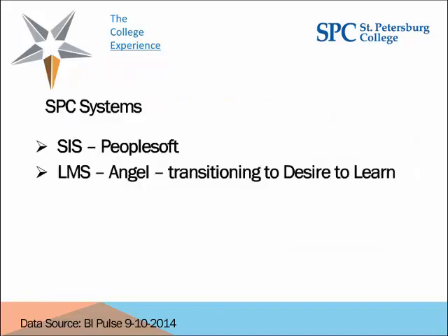One area of interest may be what systems we integrated with SSP, or the Student Coaching System. Our student information system is PeopleSoft, and all student information that goes into the coaching system derives from PeopleSoft. Our LMS — because the early alert originates out of our LMS roster and flows into the student coaching system — we had been using Angel and are currently transitioning to Desire2Learn. We now have a little more than a thousand sections on D2L.